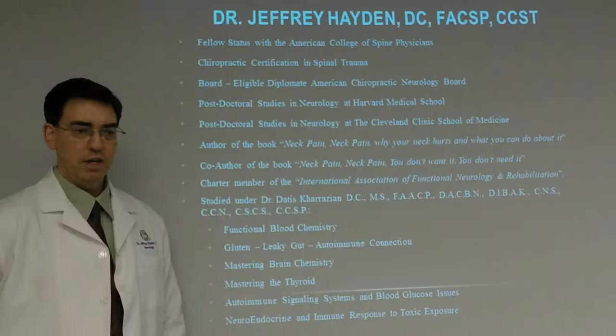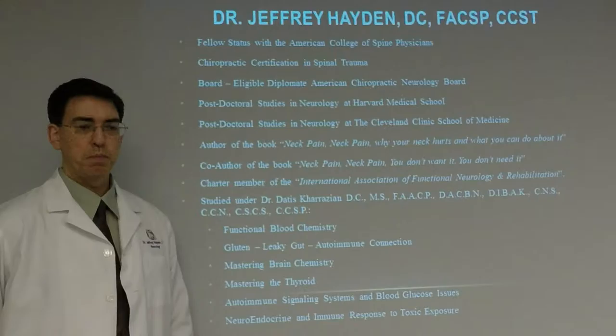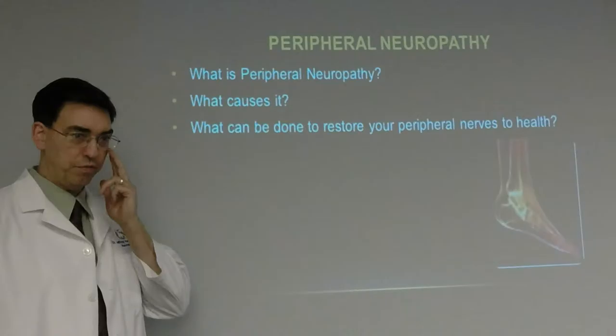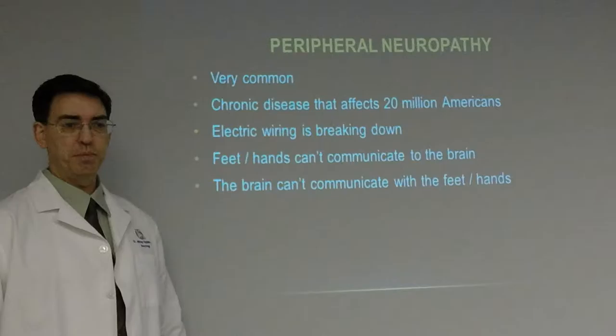I have written a book called Neck Pain: Why Your Neck Hurts and What You Can Do About It, and I'm also an author of a second textbook. I'm a charter member of the International Association of Functional Neurology and Rehabilitation, and I studied under Datis Kharrazian with post-doctoral work in functional blood chemistry, gluten and leaky gut autoimmune connection, mastering brain chemistry, mastering the thyroid, autoimmune signaling systems, blood glucose issues, and the neuroendocrine and immune response to toxic exposure.